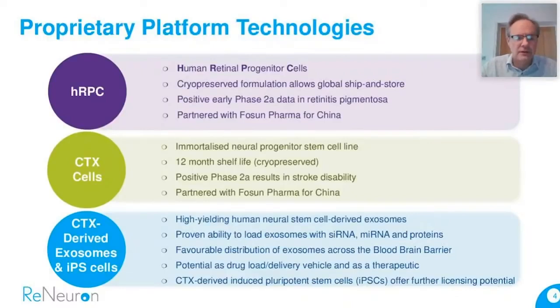CTX is also partnered with Fosun Pharma, who took a license on both these assets. Again, it's a cryopreserved formulation with a long shelf life in common with the HRPCs. More recently, we've developed a couple of newer platforms derived from our CTX cell line — their exosomic potential and also induced pluripotent cells derived from our CTX cells. These are earlier stage assets. We intend to collaborate with third-party companies in the case of exosomes to help deliver drugs more effectively, and with IPS cells to generate new cell lines for subsequent licensing. It's very much a licensing model from the get-go in those newer assets.